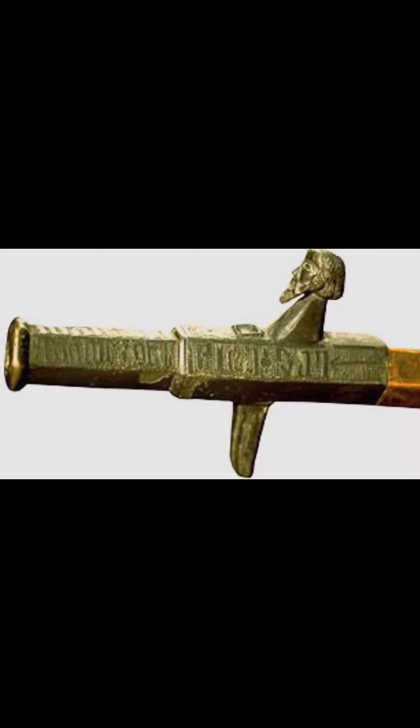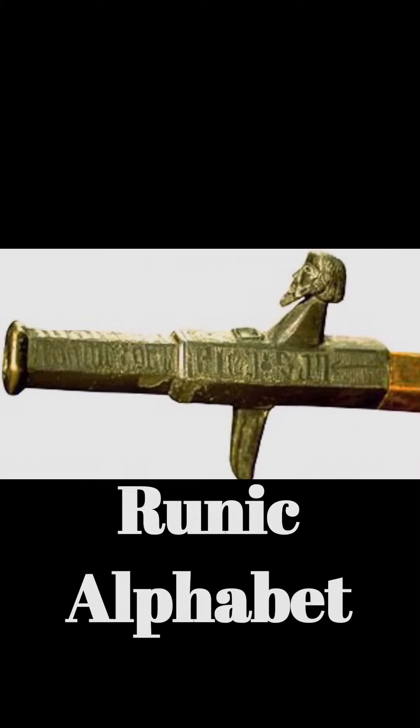This Kanonen, spelled K-A-N-O-N-E-N, was pulled out of the Baltic Ocean in 1828. This ancient firearm is made of cast bronze, and the symbols on the barrel are from the runic alphabet.